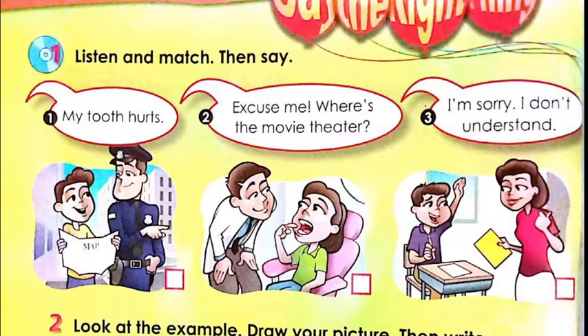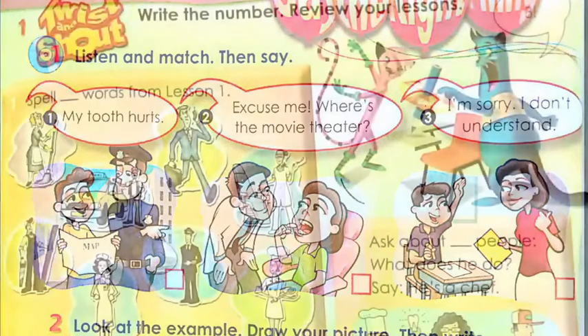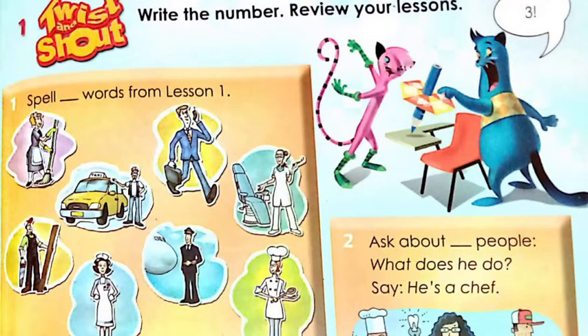So the new lesson is finished. Now let's move to a brief revision about what you already learned. The first instruction says: write the number and review your lessons. We're going to do a brief revision of everything you already learned. The first one says 'spell' and there is a free space — you choose how many words, then write them.